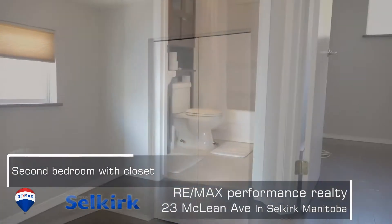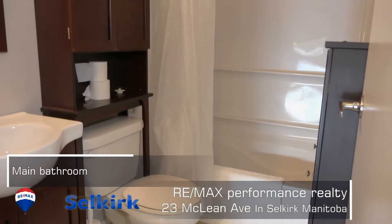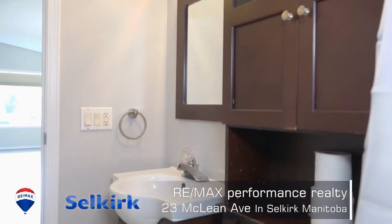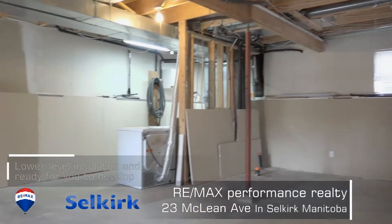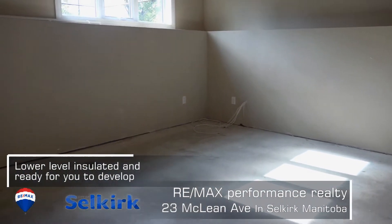Selkirk — I think it's undervalued real estate-wise, so I think there's a great deal and great potential here. The Red River runs through it, you're only a half hour from Lake Winnipeg and some great things there. And you've got all the amenities here in the city of Selkirk, so I think this is a fantastic buy.